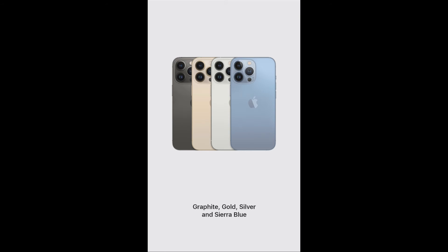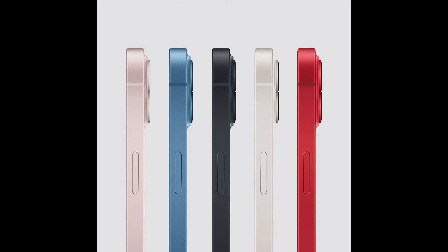Now let's see the color options. The iPhone 13 Pro and iPhone 13 Pro Max share the same colors: Graphite, Gold, Silver, and Sierra Blue. The iPhone 13 and iPhone 13 Mini are available in Pink, Blue, Midnight, Starlight, and Red.